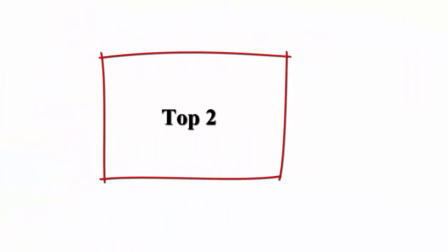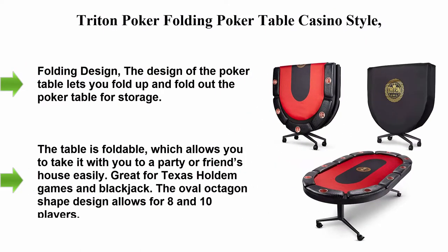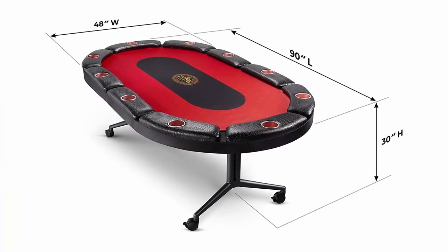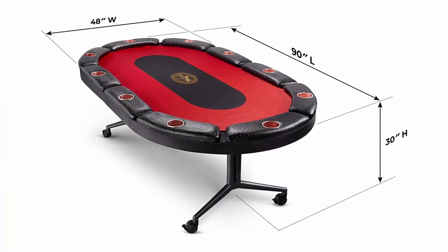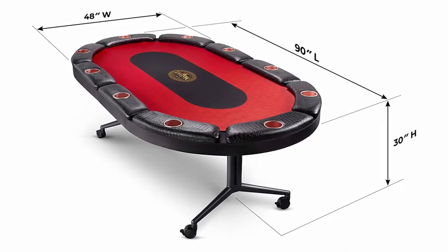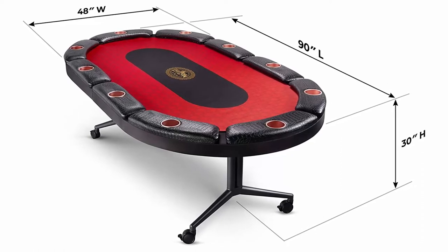Top 2: Triton Poker Folding Poker Table, a casino style 10-player oval portable Texas Hold'em poker table with mats included. The folding design lets you fold up and fold out the poker table for easy storage.